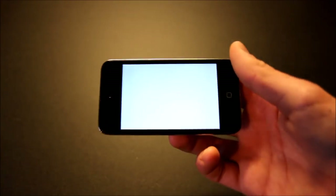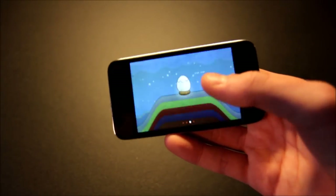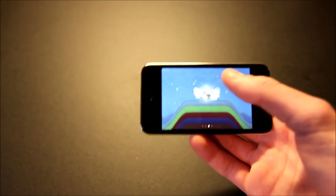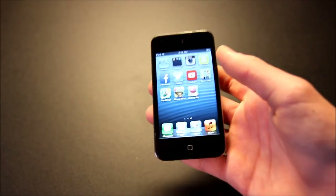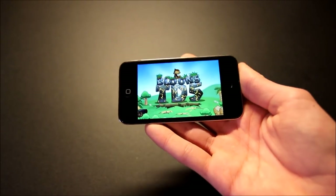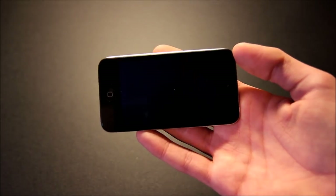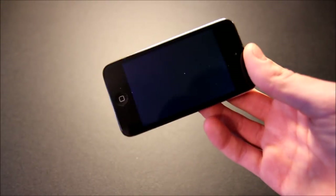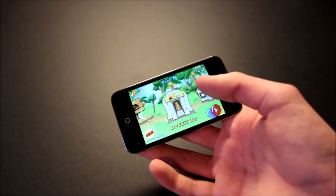Next we have Tiny Wings — this is a super fun game and it works perfectly on this device. These last two have their latest versions working with iOS 6. Bloons Tower Defense 5 works perfectly and gets updated pretty frequently, and still works on iOS 6. There it is working on the iPod Touch 4th generation — another really fun game, but it is $1.99.